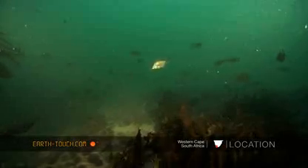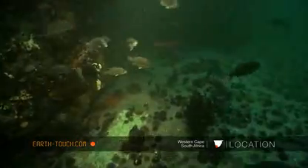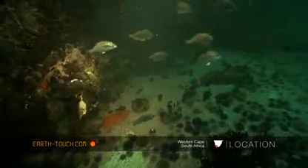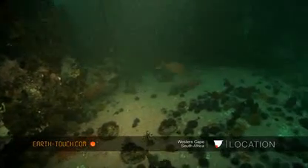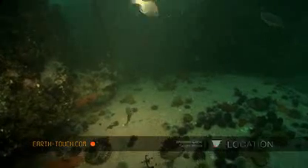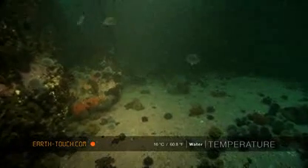My main objective was to try and find the other two endemic sharks that you find here in the Cape Province — one being the pajama cat shark and the other being the spotted gully shark.